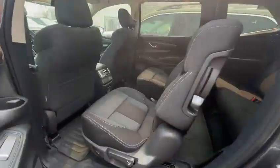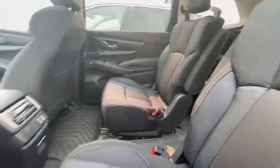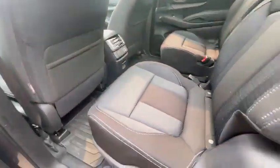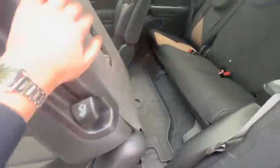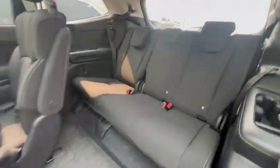The Touring is available in the 7 and 8 passenger. As you can see, this is the 7 with the captain's chairs. The passengers will have their own climate control with charging ports. It's very easy to maneuver the seats and get to the back, and you can arrange it to how much space you would like.